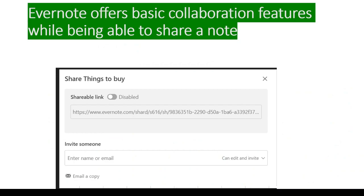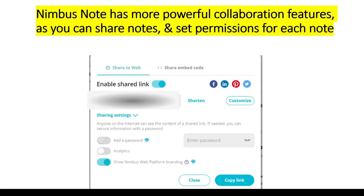Evernote offers basic collaboration features, such as being able to share a note. Nimbus Note has more powerful collaboration features, however, as you can share notes and set permissions for each note.